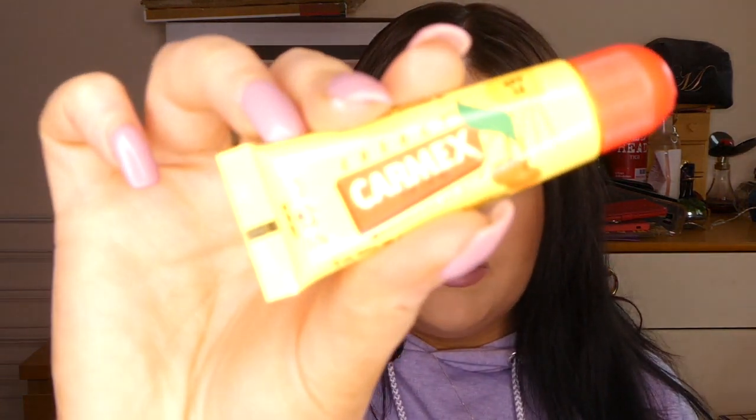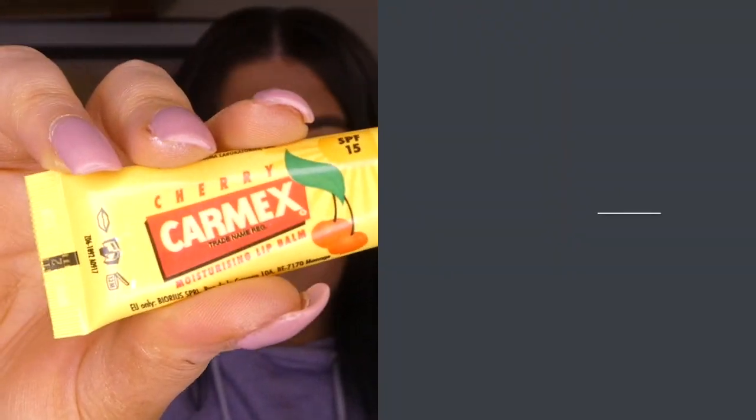I will carry on repurchasing this for the rest of my life. The next product is the Carmex Cherry Lip Balm in the tube. I wear a lot more liquid lipsticks now and it really takes a toll on your lips. I get really dry lips and this is the only thing that's ever worked for me — it keeps them really soft. I always apply it whilst doing my makeup and just before applying liquid lipstick. Moving on to eye makeup.